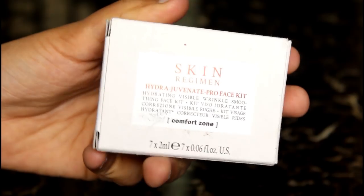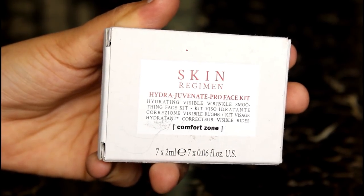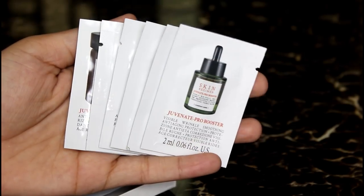The most interesting thing in this box is a facial kit — a 6-step facial system from Skin Regime called the Hydra Juvenate Facial Pro Facial Kit. You receive it in 6 pouches, and it's pure white in color. You can see how it looks.